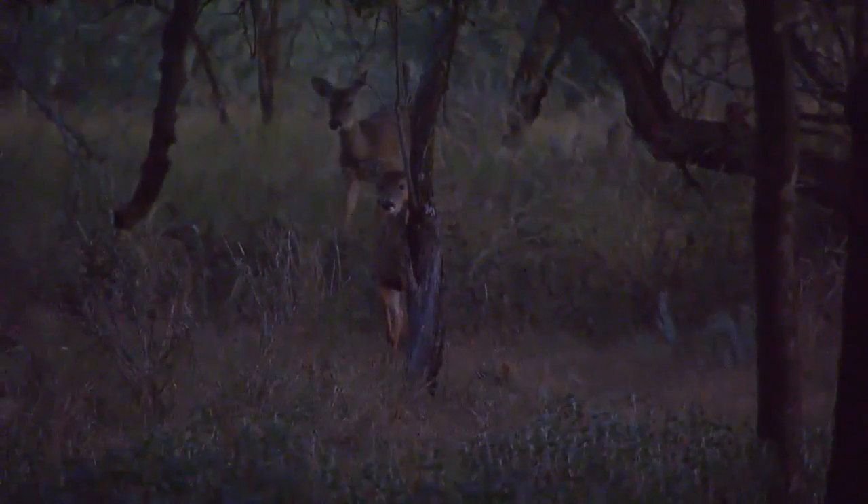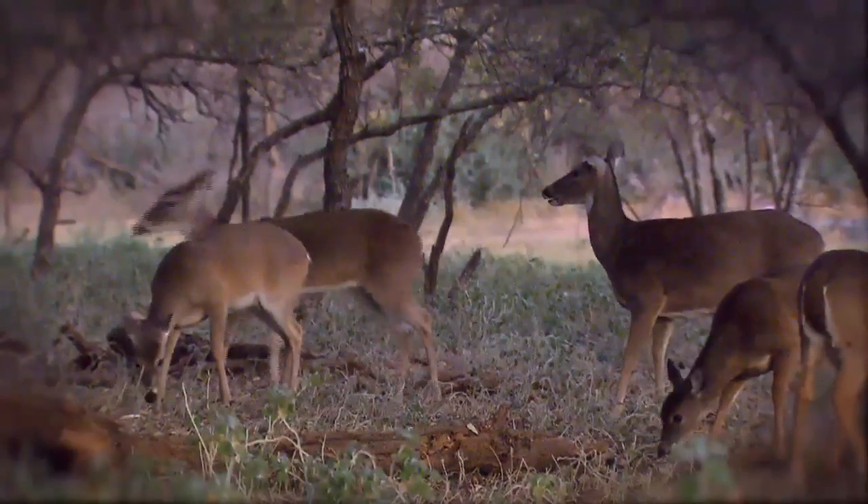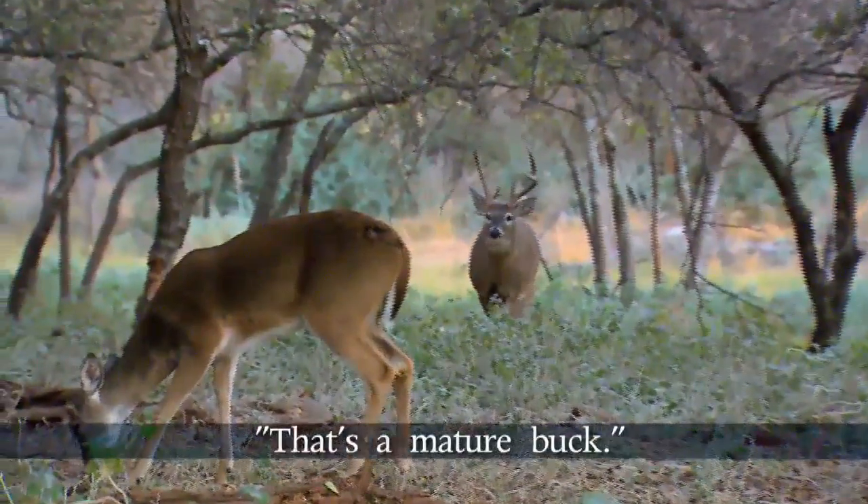As daylight breaks over the oak bottom, only does and fawns are out feeding. But a few minutes later, things start to get really interesting. There's a buck coming down, coming right through the trees here.